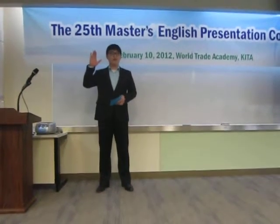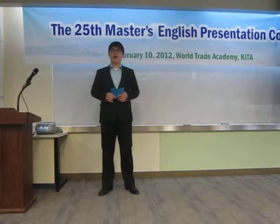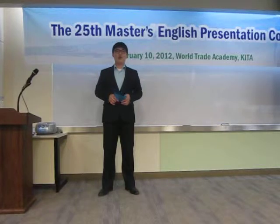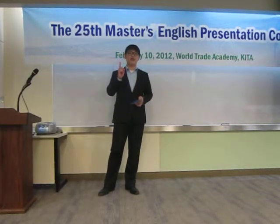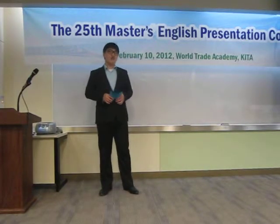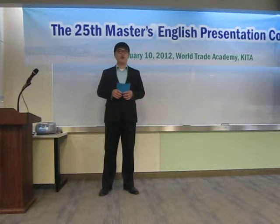Good morning, everyone. I'm Nick from Genesis Cooper Design Factory. As you may already know, Korea's external trade on the custom clearance basis reached $1 trillion in December of 2011. And no one can deny that KITA contributed to this achievement.